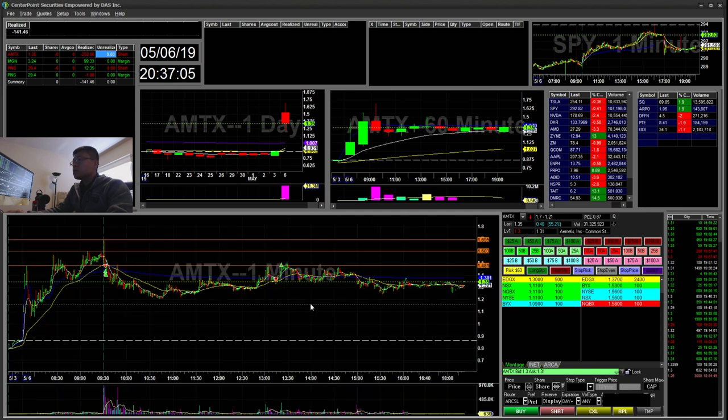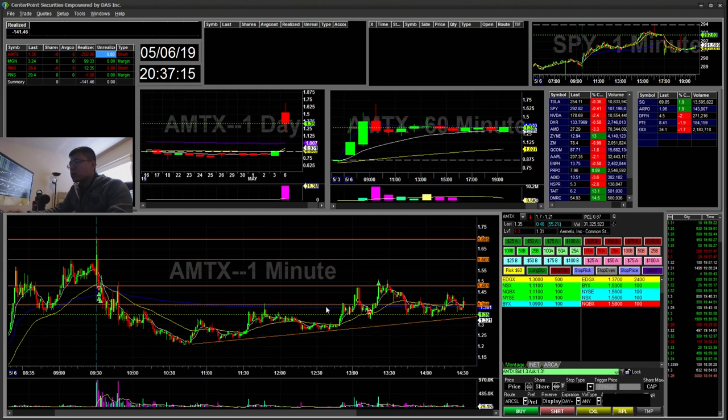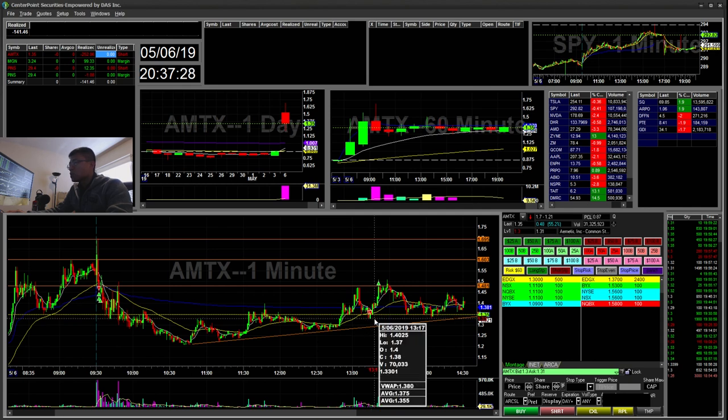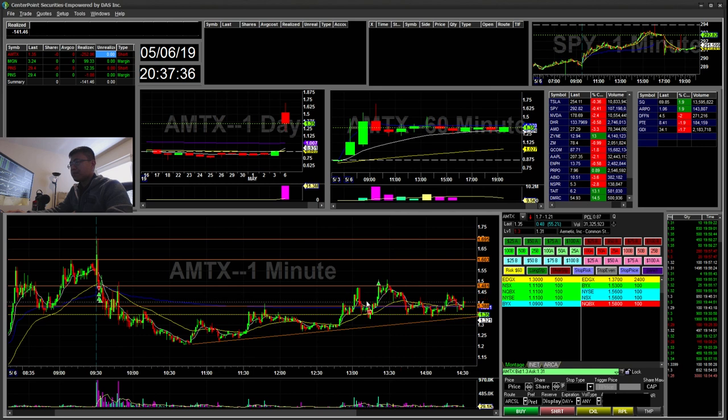It was a quick scalp, and then it kind of trailed back up — I should have known this was grinding up. But what grabbed my attention for another short was this 135 break. You can see this 135 support held, then held again, and then it broke. So I went ahead and shorted there. It was in the money for about two cents. I didn't take any profits, and my stop was going to be the 140 break, just above VWAP. I ended up stopping out there.